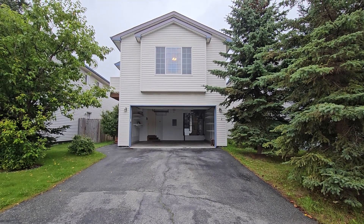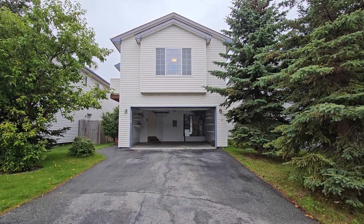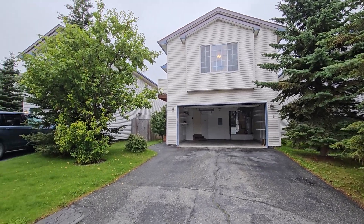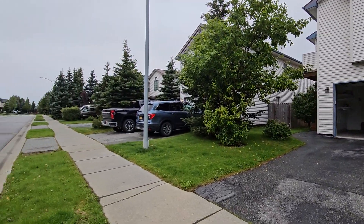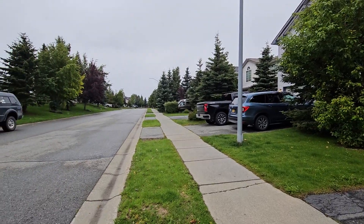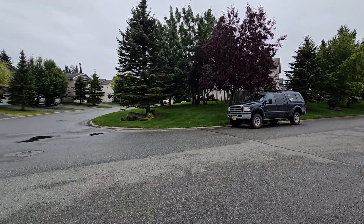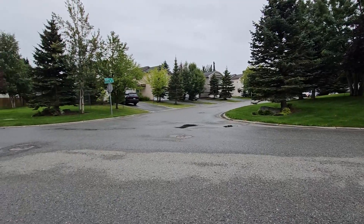Hey everyone, this is Eric with Rail Property Management. Welcome to 2973 Seclusion Bay Drive. It's a little bit of a rainy, misty day. Here you can get an idea of the neighborhood — really high-end neighborhood, very well taken care of. HOA does a good job.